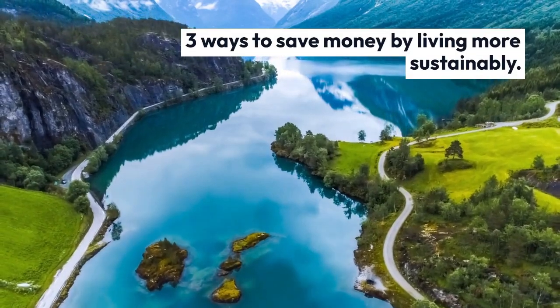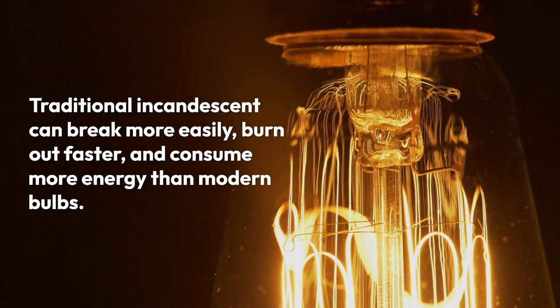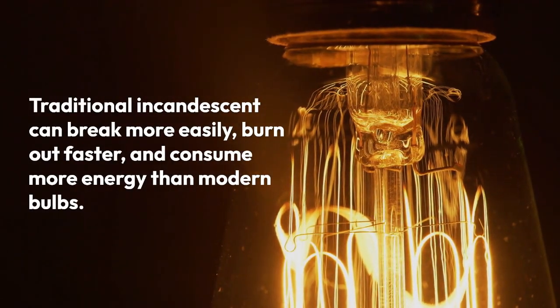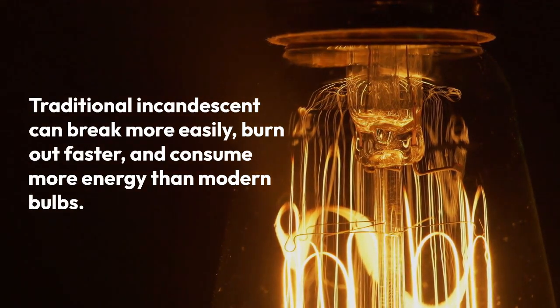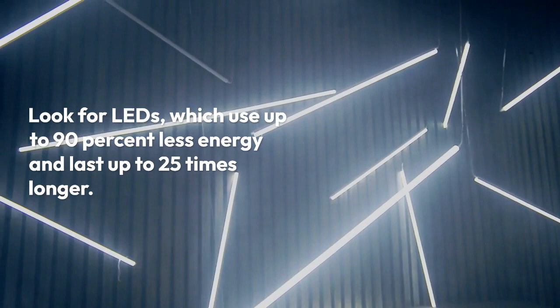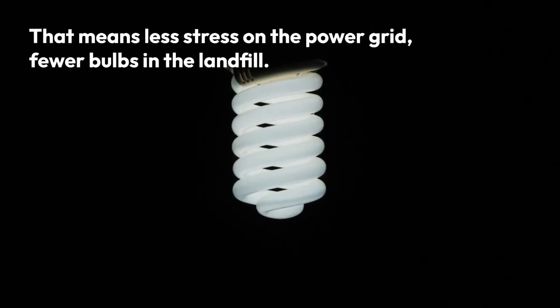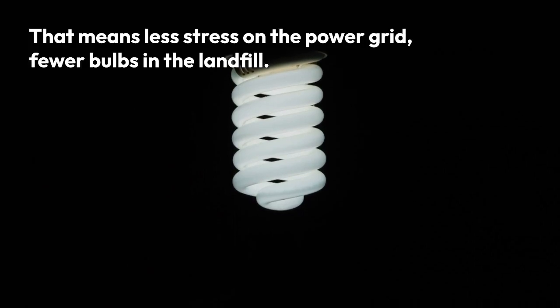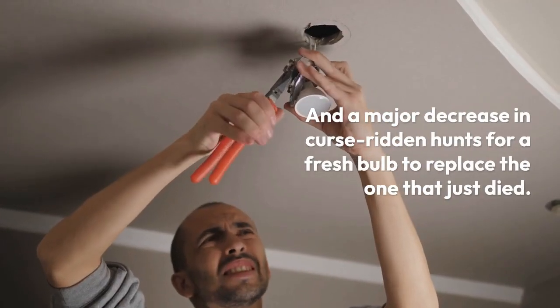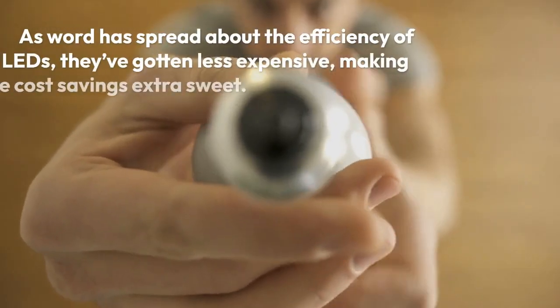Three ways to save money by living more sustainably. Number one: switch your light bulbs. Traditional incandescent bulbs can break more easily, burn out faster, and consume more energy than modern bulbs. Look for LEDs, which use up to 90% less energy and last up to 25 times longer — that means less stress on the power grid and fewer bulbs in the landfill.